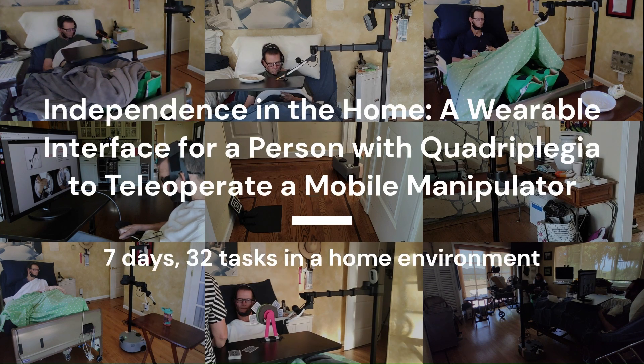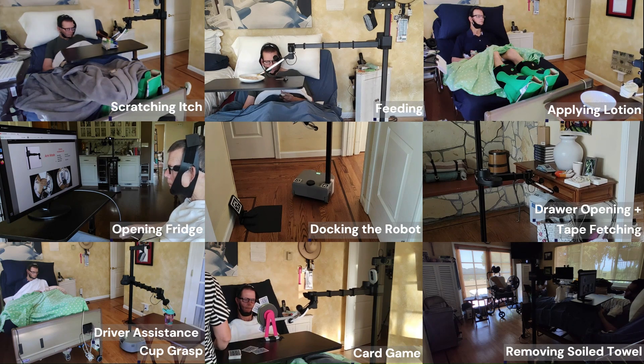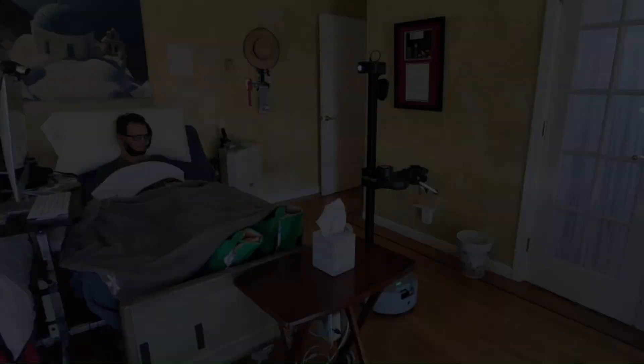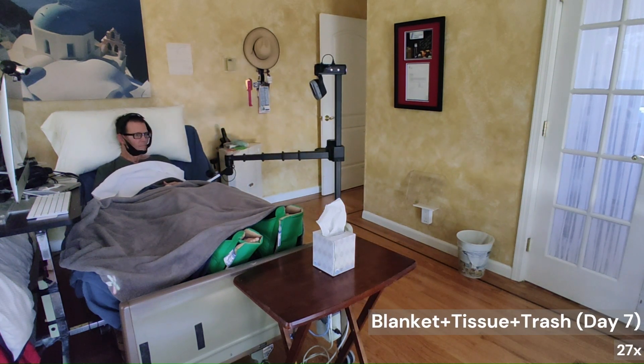We evaluated HAT, an IMU-based head-worn assistive interface for mobile manipulators, in a week-long human study with an individual with quadriplegia in a home environment. We evaluated the interface through many self-care and household tasks.